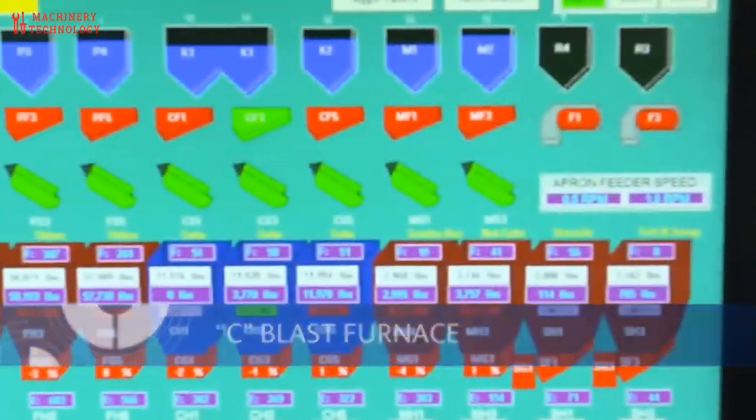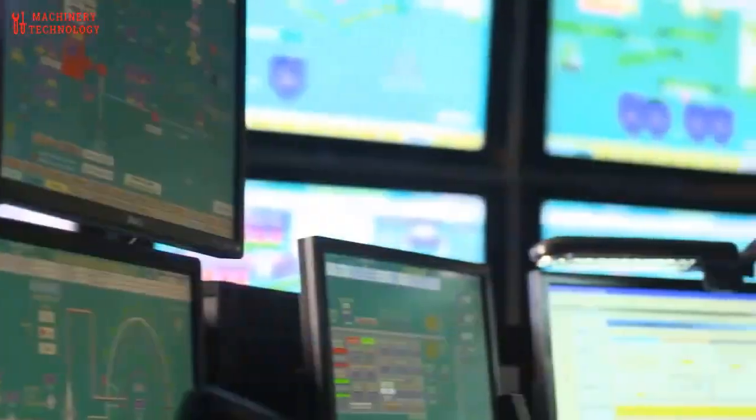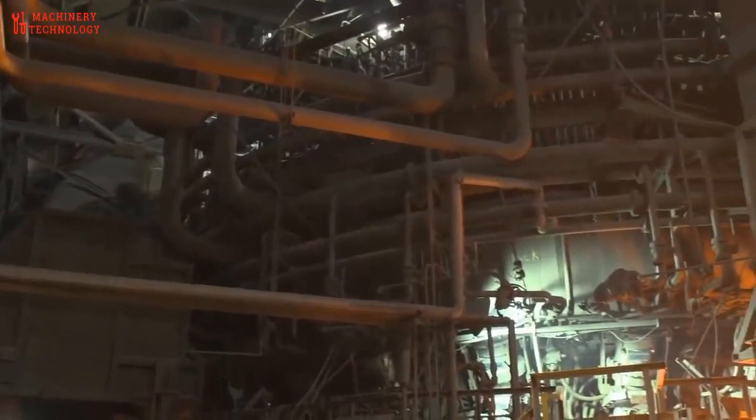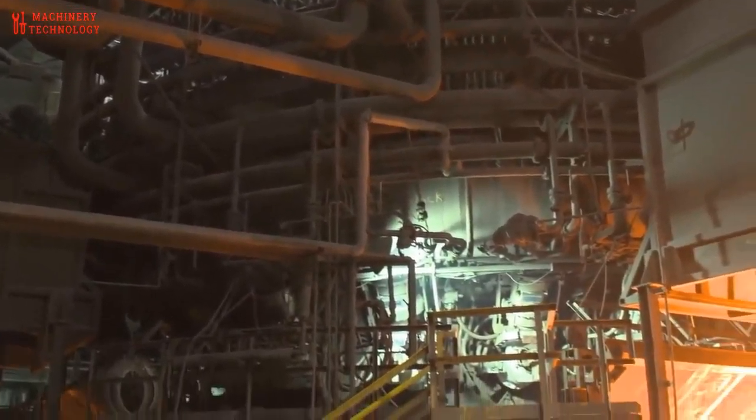Inside a blast furnace — a fiery furnace of intense heat — the iron ore is combined with coke and limestone to create molten metal. This liquid iron is then transferred to the next stage of the process.